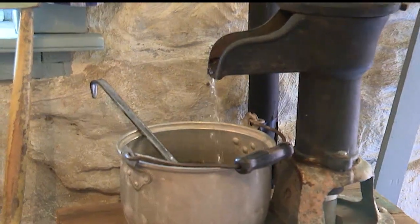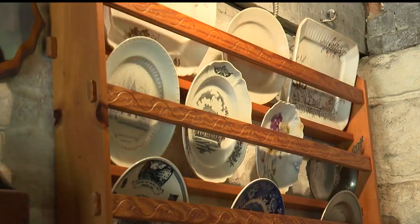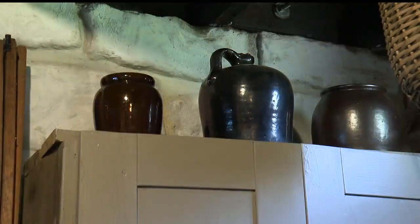It was condemned and had dogs living where the kitchen now stands. It took a lot of work to restore it to its 1800s-era glory.